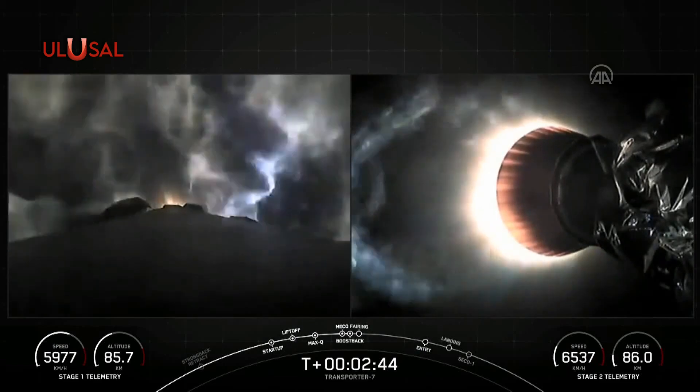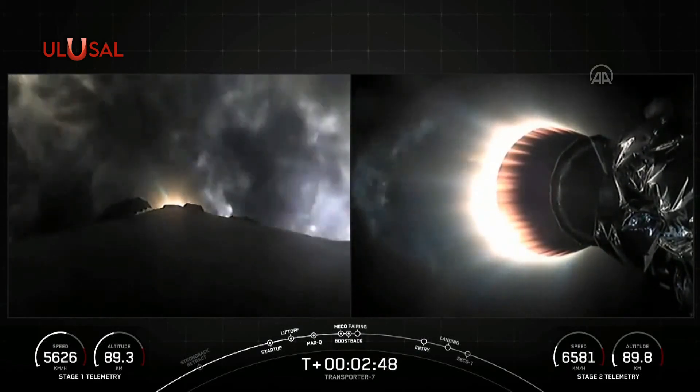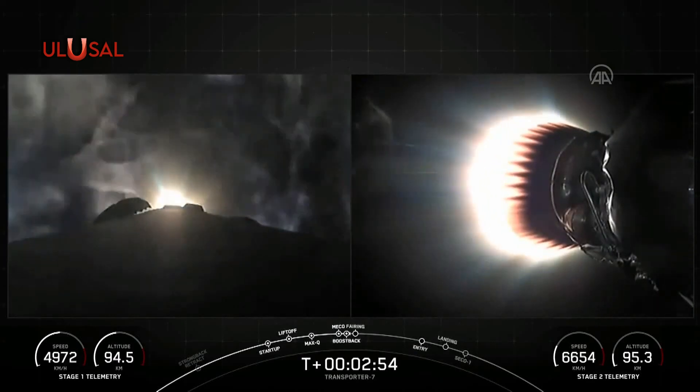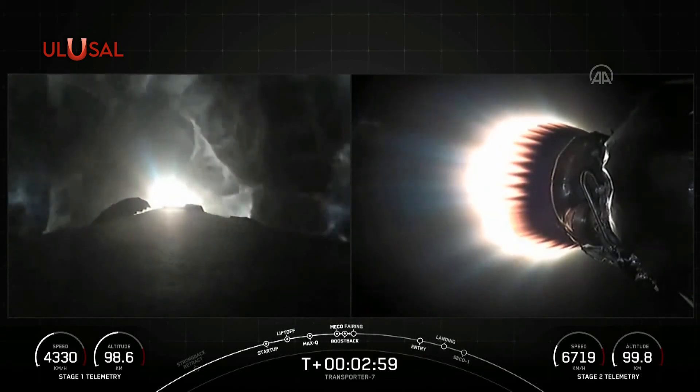We've had MECO and stage separation. The first stage vehicle has performed its flip maneuver and has started up its boost back burn. And on your right-hand screen, what an incredible view. You can see the shorter MVAC nozzle there.